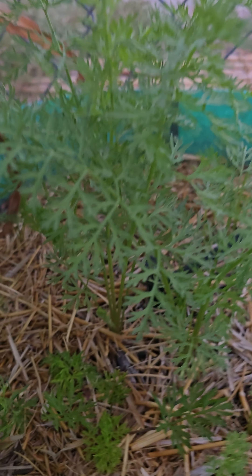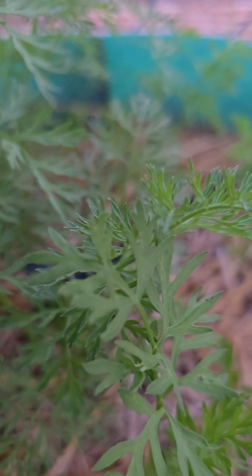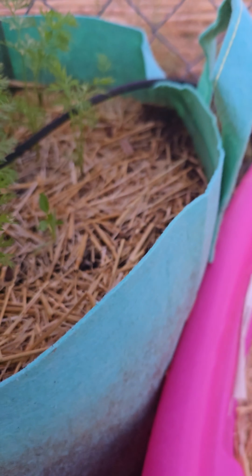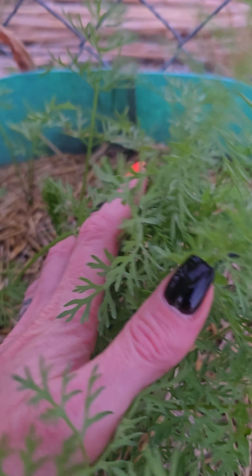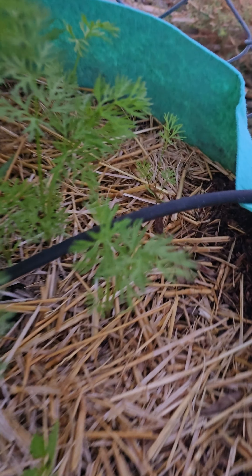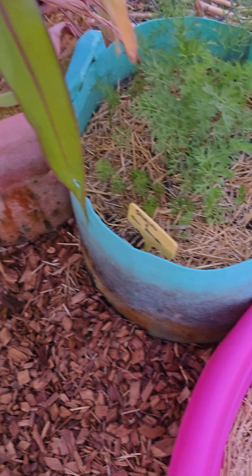Here we've got the shin kuroda — the little carrots — they're really starting to come in as well. We've also got two shishito peppers in here that I did not expect. The carrots are growing so much faster than the peppers, which is usually not the case for me, but that's okay — I just go with it. Gardening is supposed to be fun.